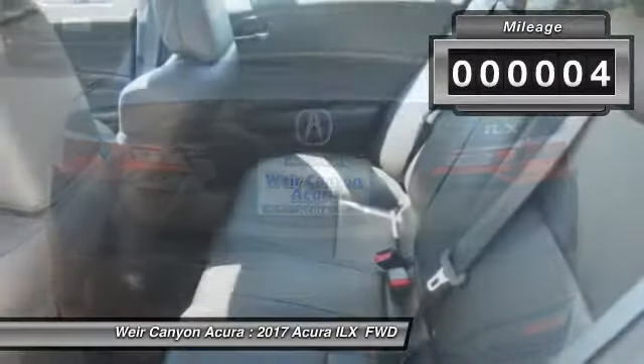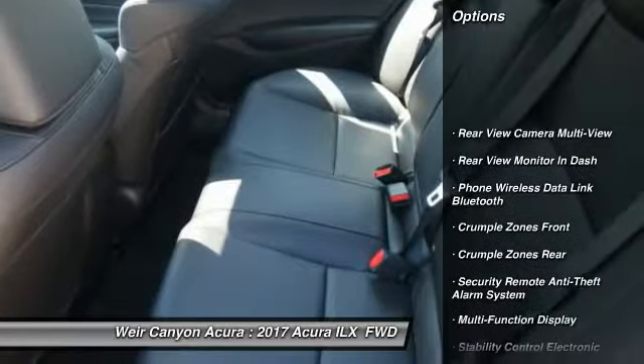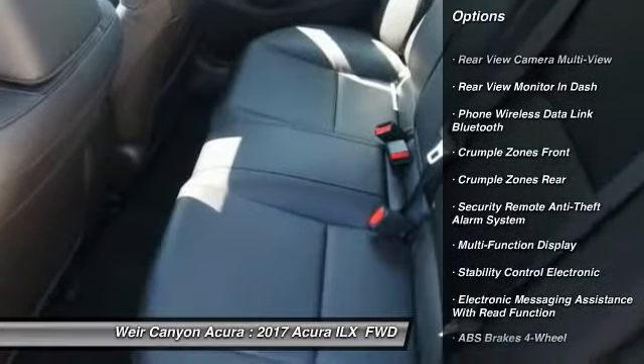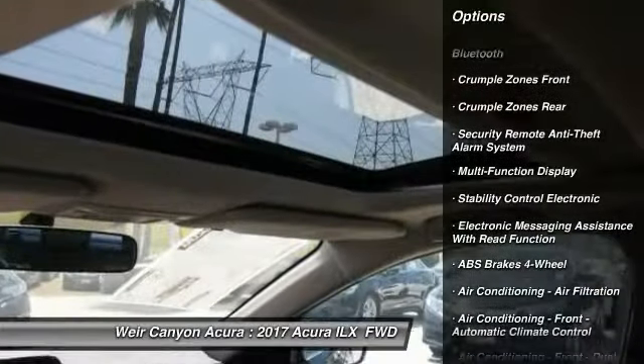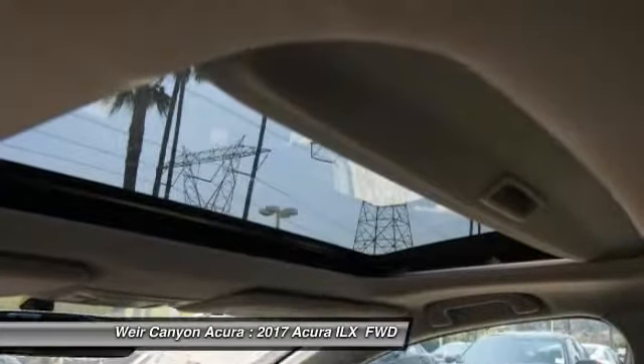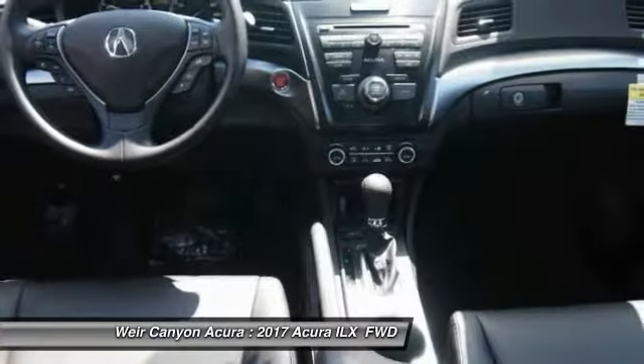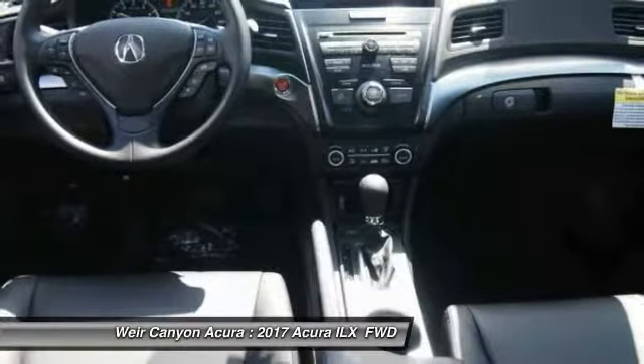This vehicle has less than 100 miles. Here are some of this vehicle's great options: traction control, power steering, cruise control, child safety locks, trip computer, clock, power windows, power brakes, cargo area light, rear floor mats. This vehicle offers reliability and good looks at a great price.